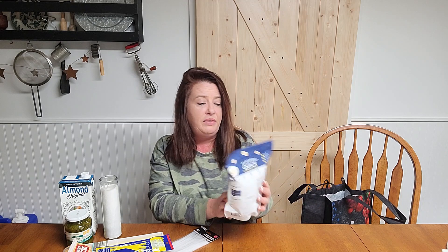I grabbed one more pack of the Outrageous Oats. They're cut pretty small, so all you have to do is boil water, pour it on top, and let it sit for a minute or two — quick and easy. They are really good and we eat them all the time.